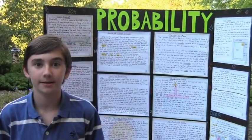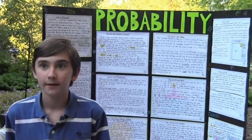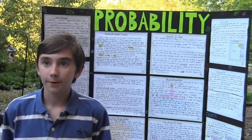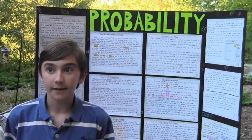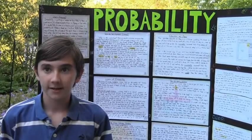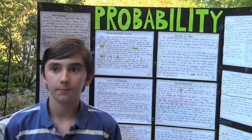My name is Jack, and I go to the Pine Hill Waldorf School. My seventh grade science project was on probability. I wrote about what probability is, the history of probability as a field of study in mathematics, how we calculate probabilities, and some of the laws associated with probability.